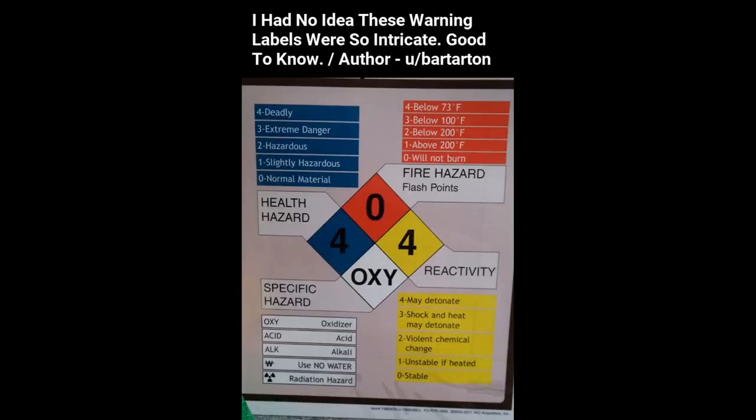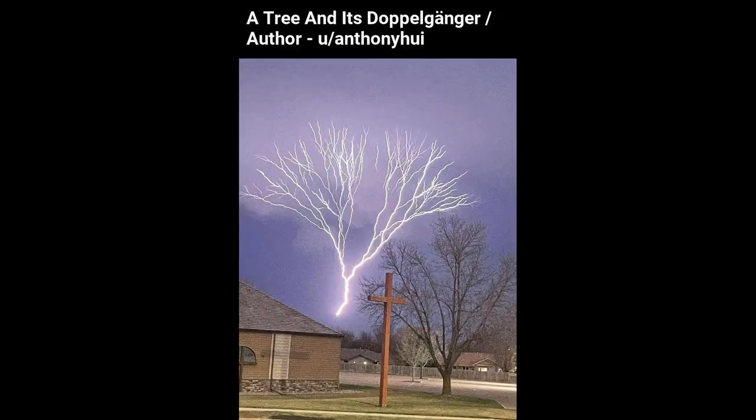I had no idea these warning labels were so intricate — good to know. A tree and its doppelganger.